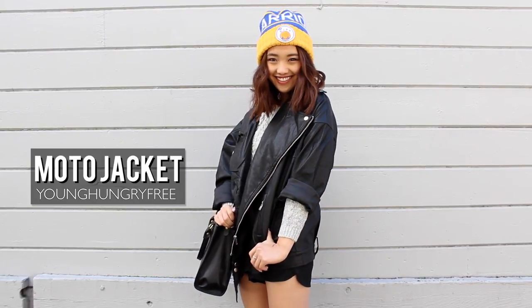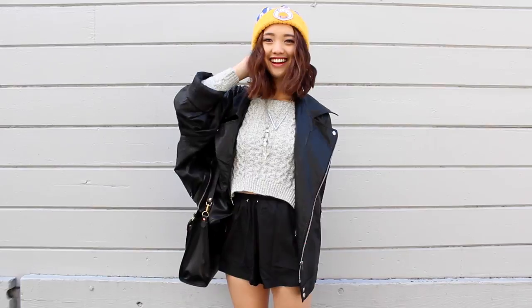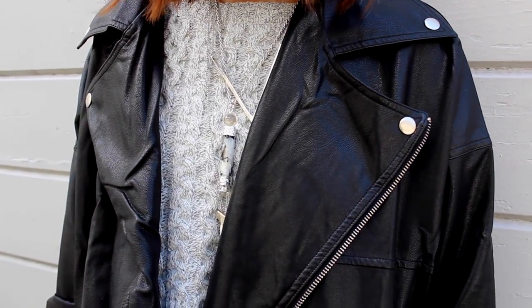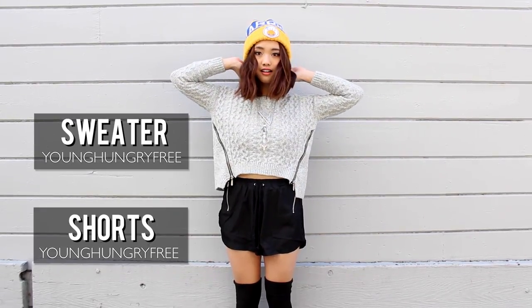There are some days where I just want to chuck on a really huge and ill-fitting jacket, and this moto coat does just the trick. When I wear a huge top-heavy item like this, I make sure I balance it out by keeping the bottom portion of my outfit really sleek and minimal.